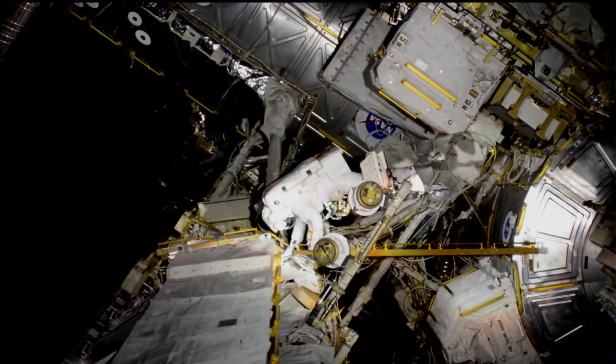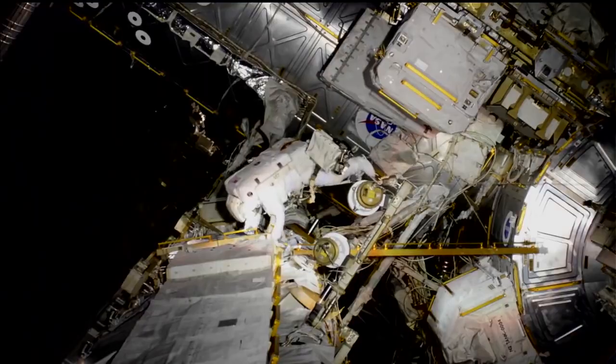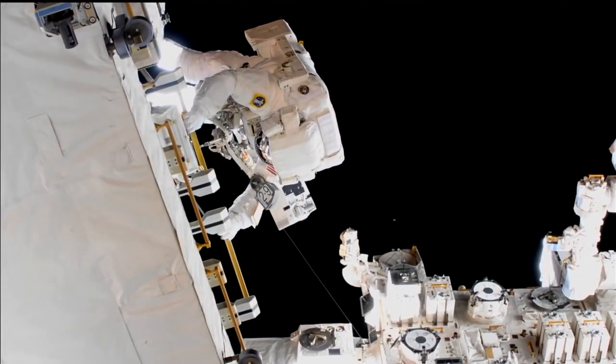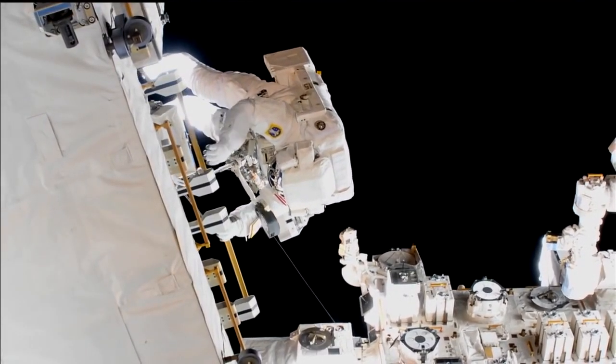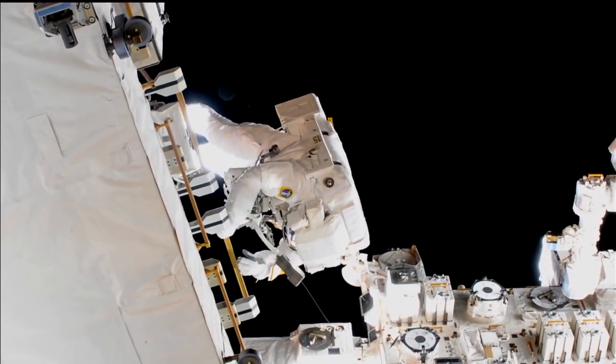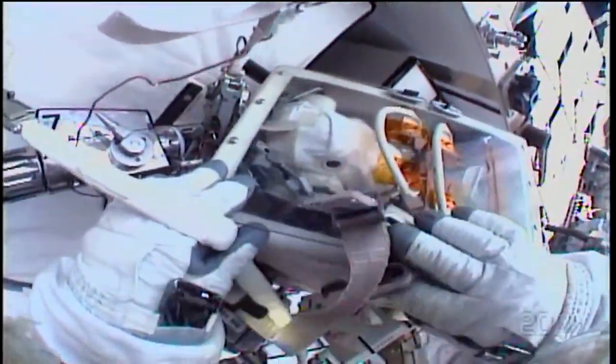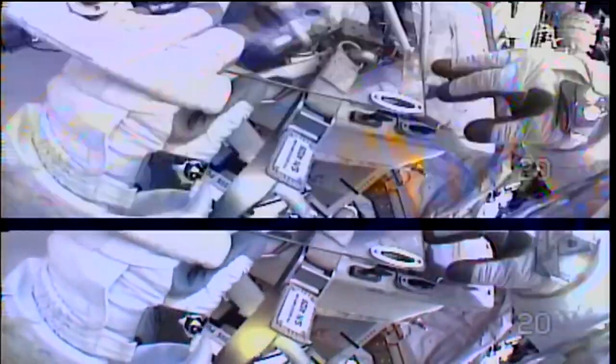They're an essential part of the spacesuit, maybe more than you might think. We might call it a spacewalk, but there's pretty much no walking involved. All of the movement across the outside of the Space Station, all of the tool handling — really the most important tasks in a microgravity spacewalk are conducted with these gloves. The gloves are fitted specially for each astronaut and flown up with them in the Soyuz vehicle.